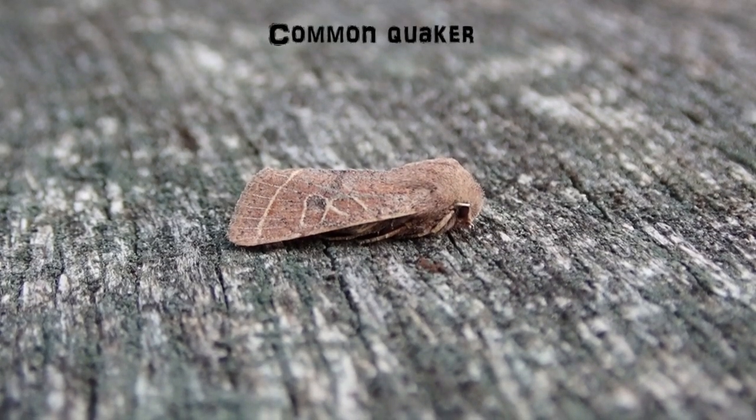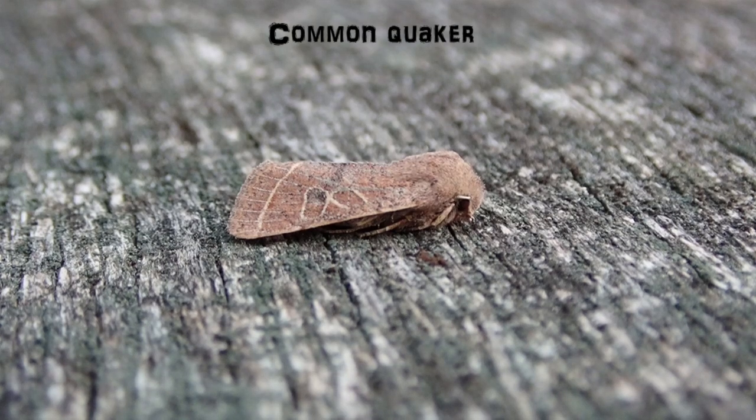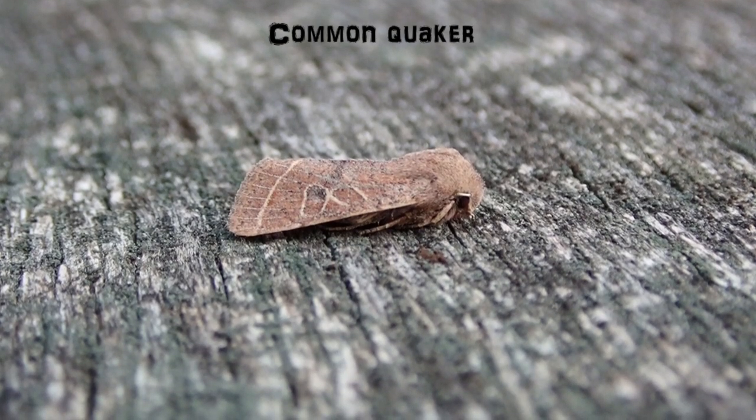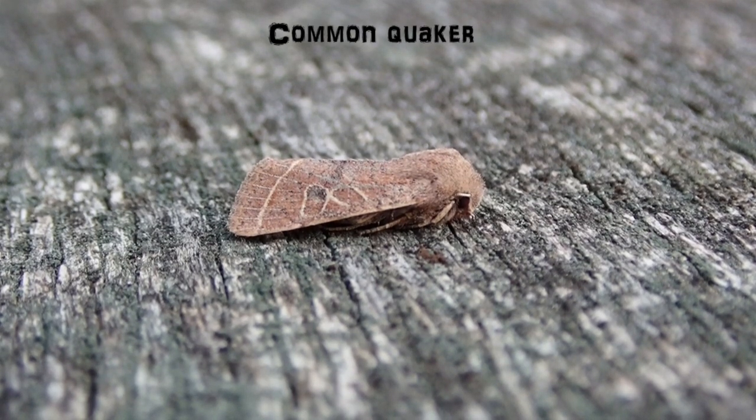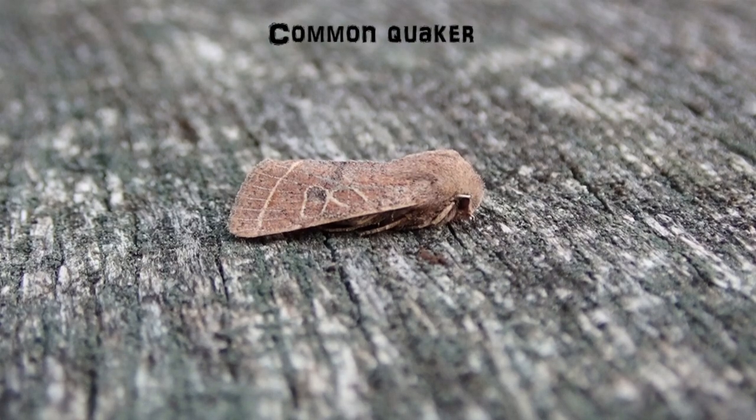This is a Common Quaker — one of the most common moths at this time of year. They're out in abundance from late March through to May. This species feeds on a wide range of herbaceous plants as a caterpillar, and the adults will also feed on sallow catkins.